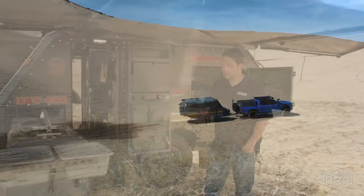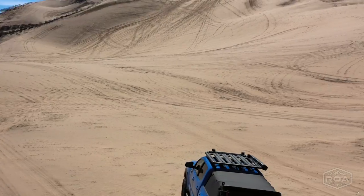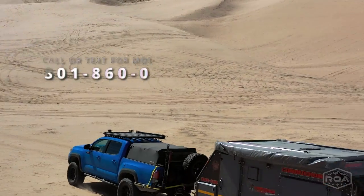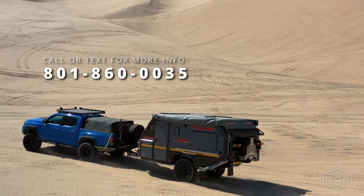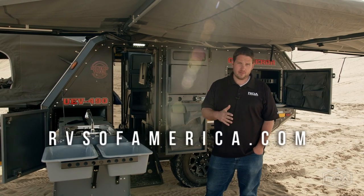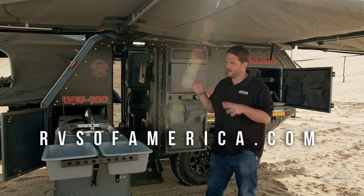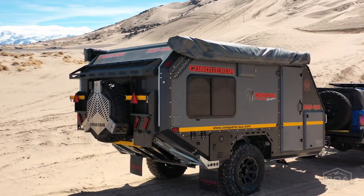Today I'm going to do a quick tour of this and walk you around it. We do have a full tour we're working on, so you can shoot us a text at 801-860-0035 or go to our website rvsofamerica.com and we'll be able to get you that full tour. But I want to just go around this and show it off a little bit very quick.